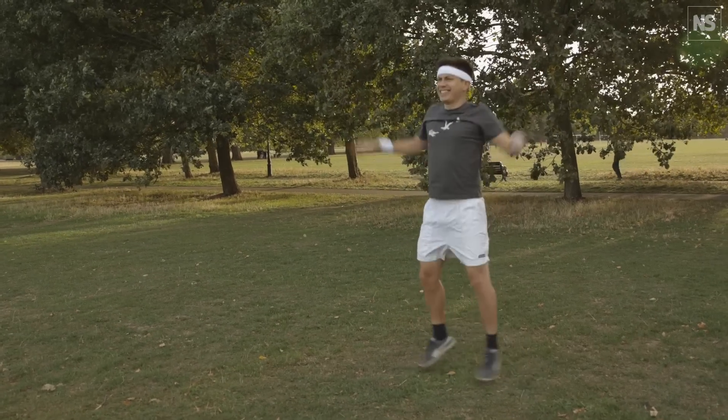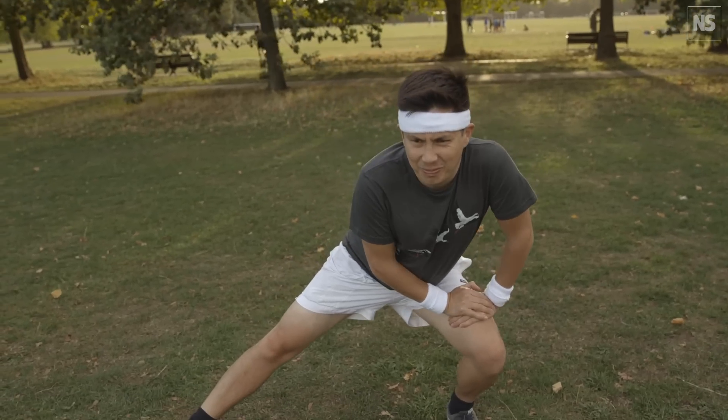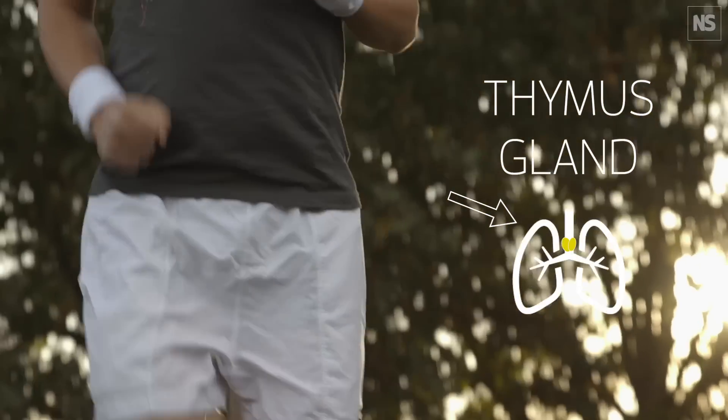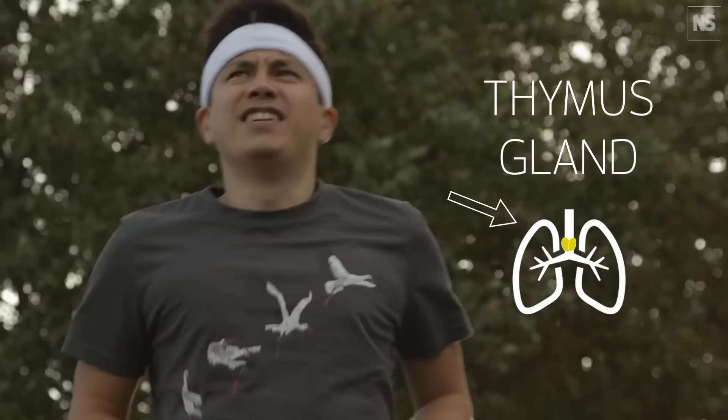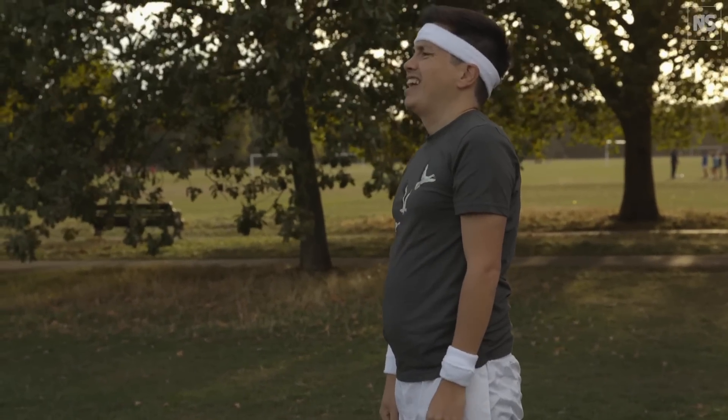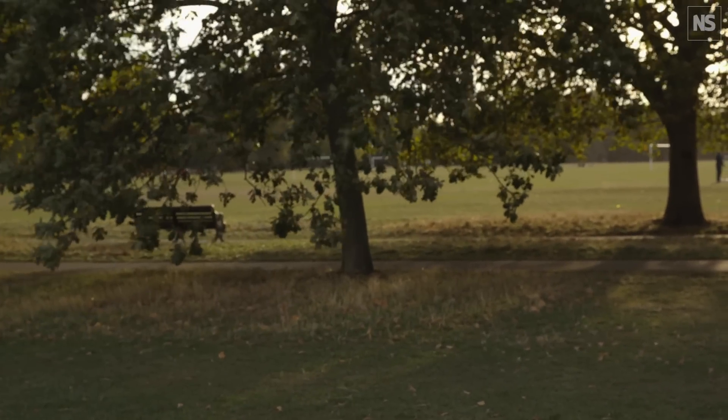Exercise also has benefits for your T-cells. Before they're released onto active duty, T-cells mature in a little-known organ called the thymus gland in your chest. The thymus deteriorates over time, resulting in a drop-off in the numbers of T-cells. Physical activity has a huge impact on the rate of this degeneration — a study found that amateur cyclists aged 55 to 79 had T-cell counts similar to those of much younger people.